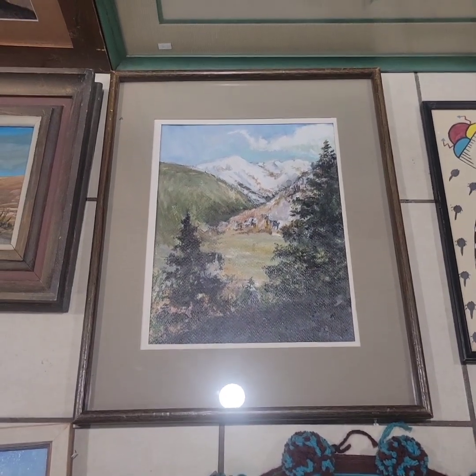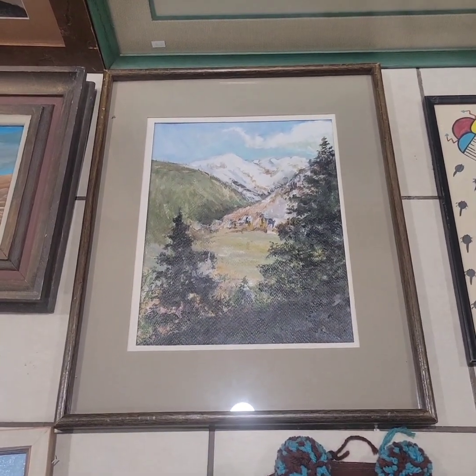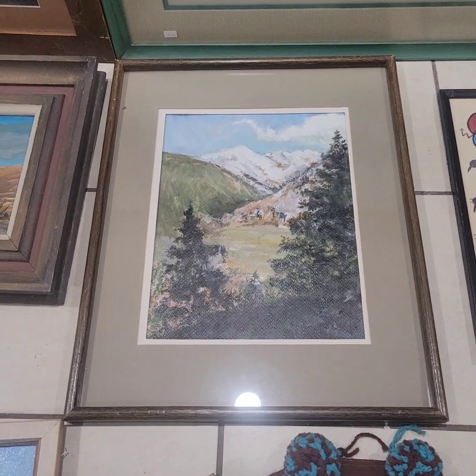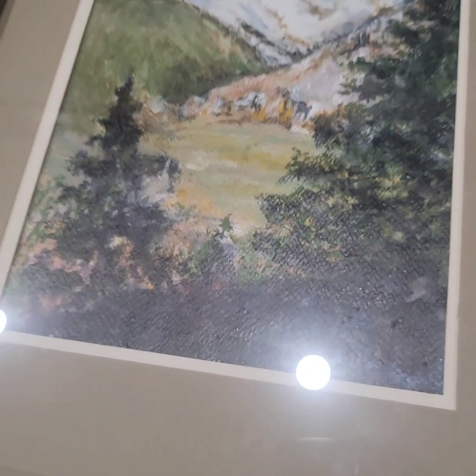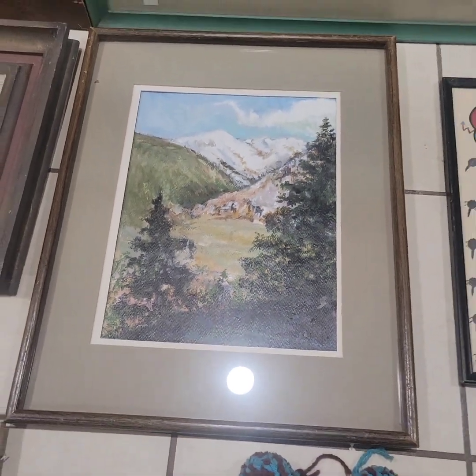Beside it is a painting that just caught my eye. Professionally framed, it is signed, done in '79 I believe. More research needs to be done.